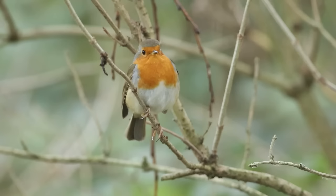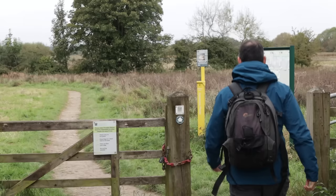Welcome everybody. My name is Paul Miguel, I'm a professional wildlife photographer, and in this video I'm going to give you some tips for photography if you're visiting a nature reserve.